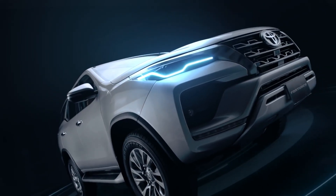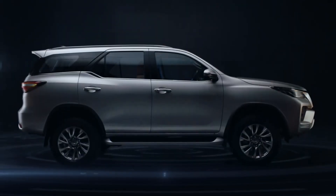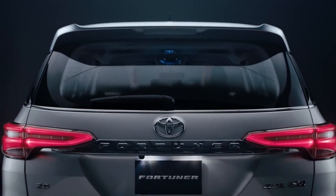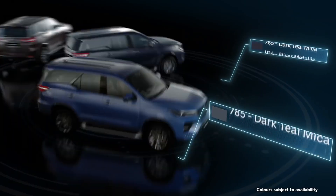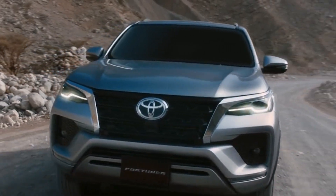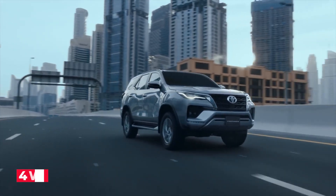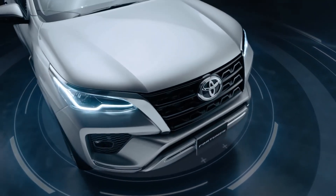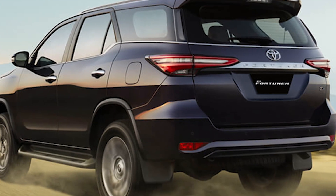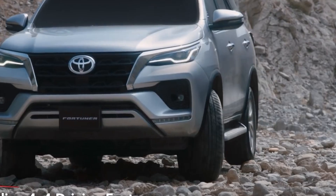The Toyota Fortuner 2023 is designed for those who want to explore rough terrains with ease. It is built to withstand challenging conditions with a tough frame featuring exceptional torsional and bending rigidity. The 4WD variants come with high H4 and low L4 range, allowing the vehicle to handle any terrain. The electronic drive control system, available in 2WD and 4WD, optimizes performance, offering superior off-road capabilities with an approach/departure angle of 29°/25° and a lockable differential.